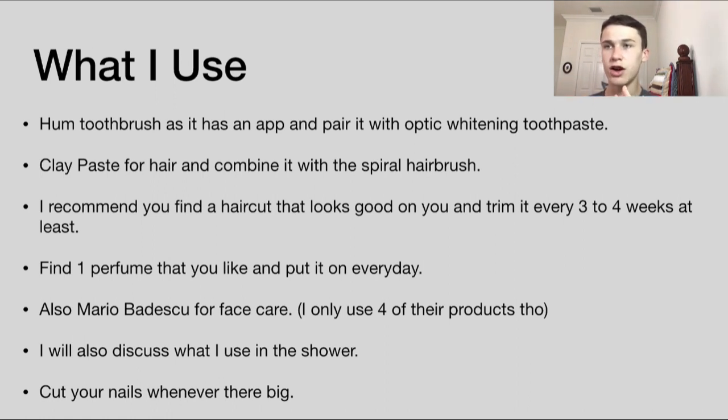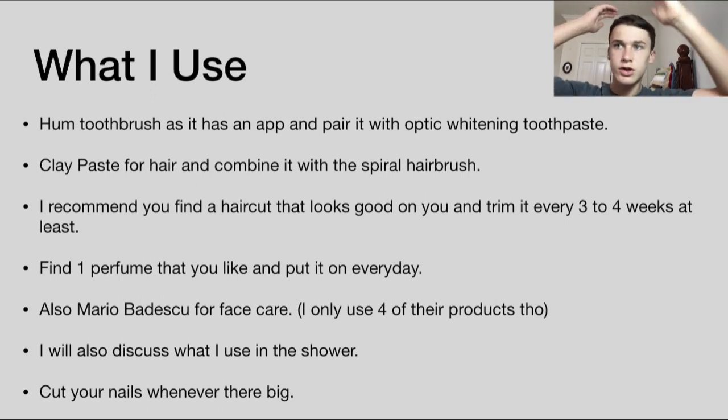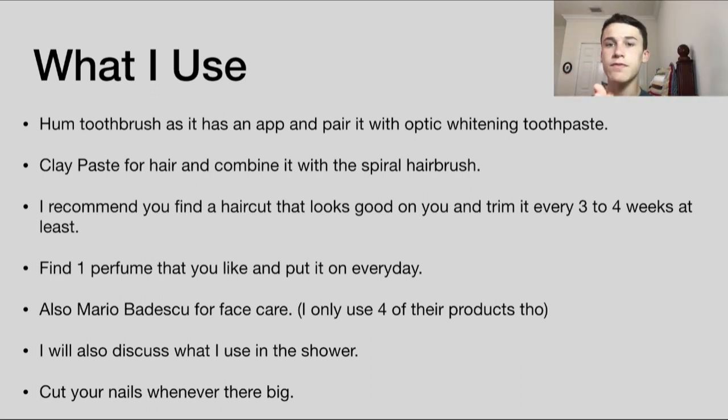To wash myself in the shower I use a scrubber — it's like a squishy rolled-up plastic thing, basically a body scrubber — and then I use Ocean men's body wash from Bath & Body Works, which smells really nice. I already discussed shampoo, and obviously I also use conditioner from Kiehl's.